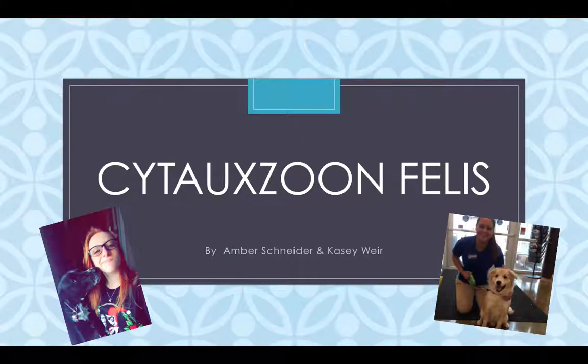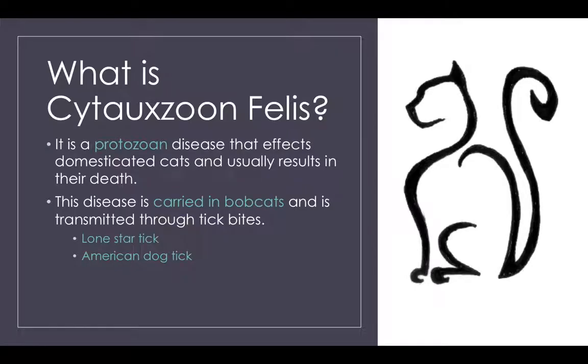Hey guys, it's Amber Schneider and Kasey Weir, and we're going to teach you about Cytauxzoon felis. So what is Cytauxzoon felis? It's a protozoan disease that affects domesticated house cats and usually results in their death. This disease is carried in bobcats and is transmitted through tick bites, specifically the Lone Star Tick and American Dog Tick.